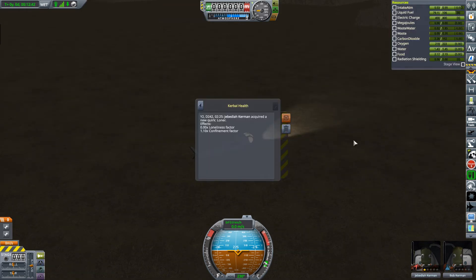Okay, Kerbal Health — this is what I was talking about at the beginning of the video. We've got year two, day 242 or 225, acquired a new quirk: Loaner. Effects — loaner factor is zero, 1.10 confinement factor. Does that mean it negates anything to do with loneliness? But the confinement factor has increased by 10% by looking at that, 1.10. Alright, we've got something — we'll find out.